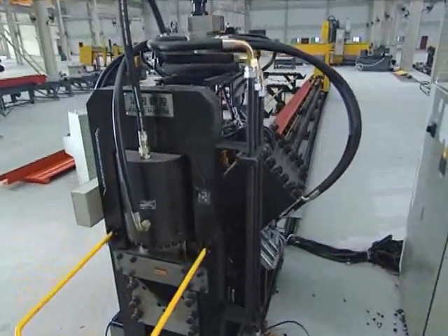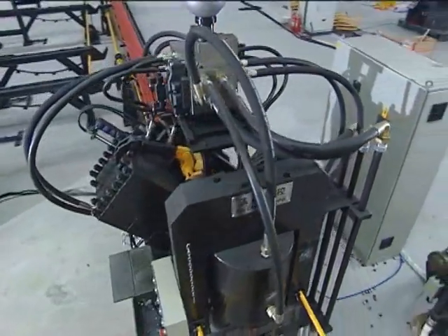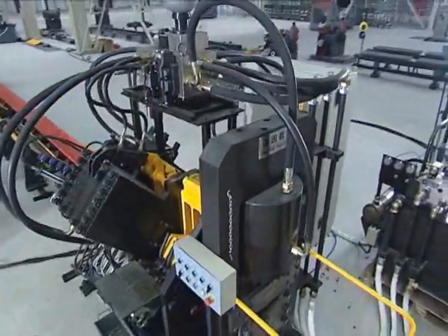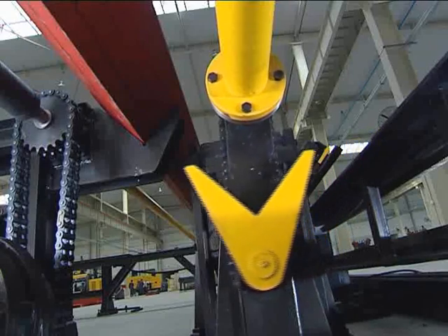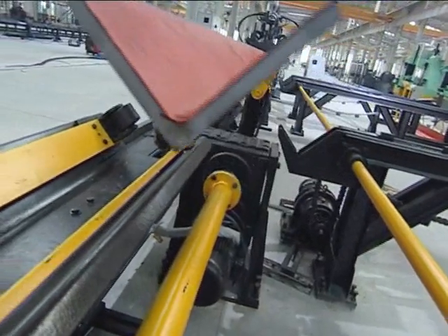A bigger size chain on the transverse conveyor with block improved the tensile load capacity of the transmission chain. The rotating loading system is driven stably by the motor through the reducer.